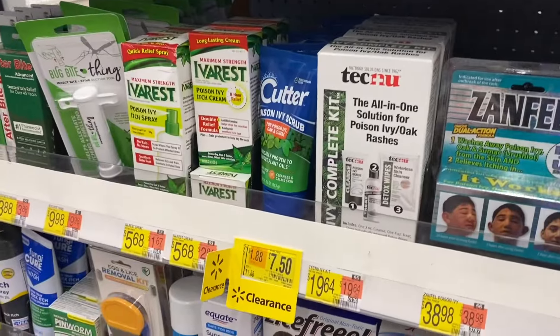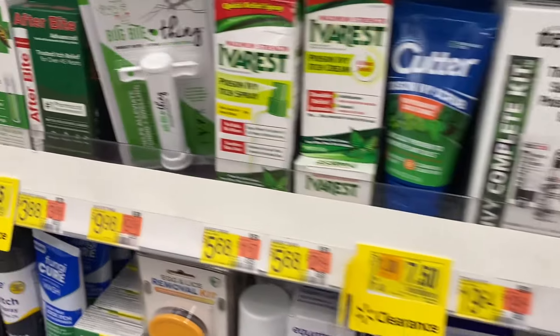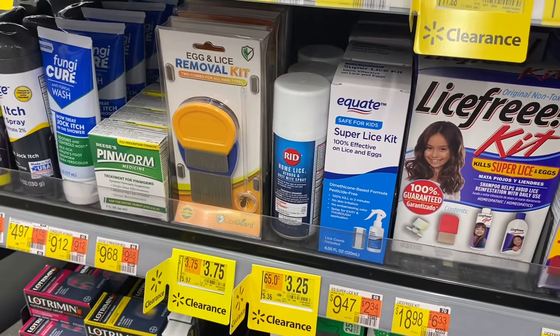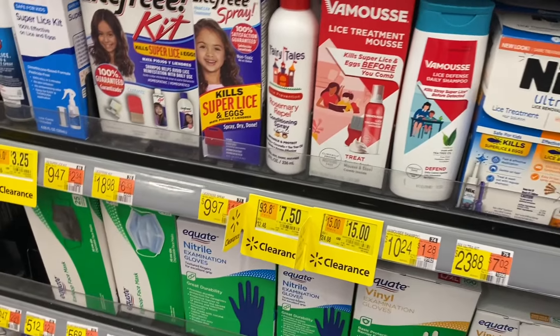They have itch relief up there. Over here they have poison ivy scrub for $7.50 on clearance. Steam Kill is $2.25, and those are $3.75 and $3.25. Stuff over here is $15 and $7.